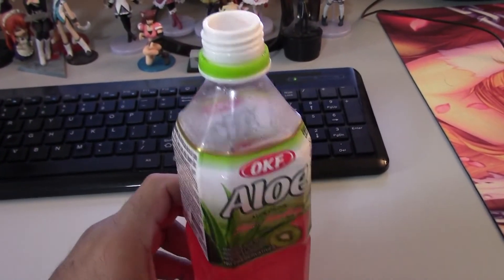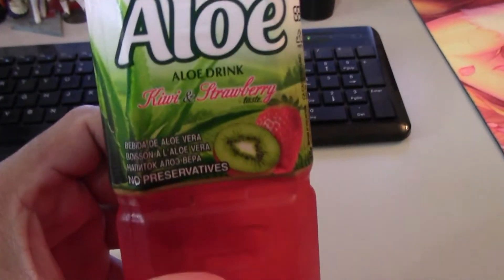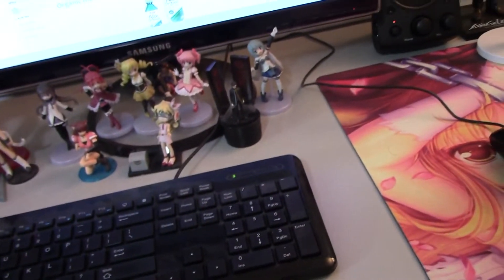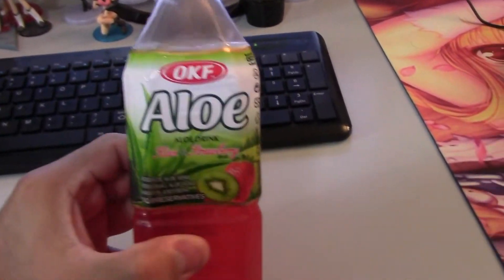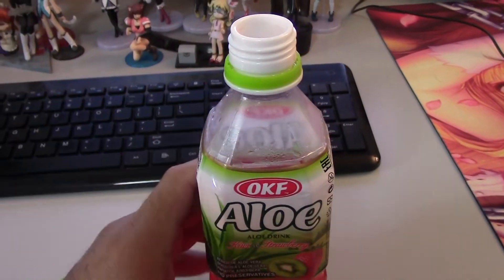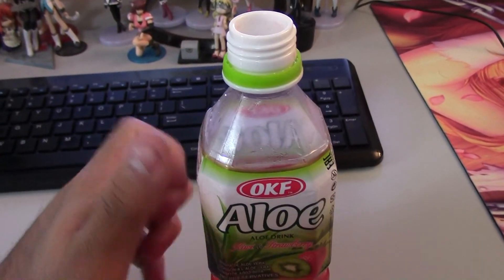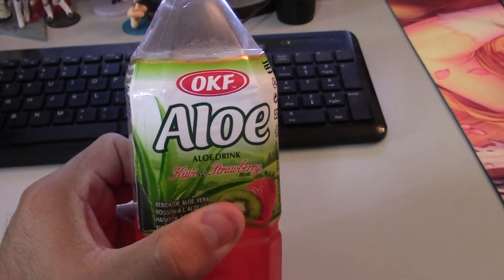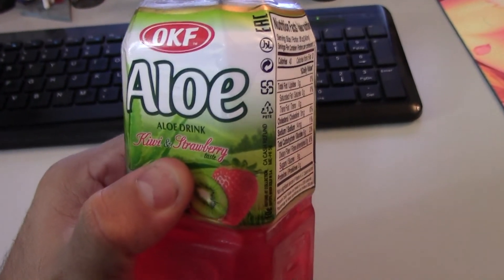Cons: well, it's all artificial. Even though it says no preservatives, it is definitely an artificial drink. Another con — the little aloe bits are too small in my opinion. I think they need to be a little bit bigger for more mouth enjoyment. Another con is, of course, cannot taste the kiwi. And you can taste a whole bunch of strawberry.